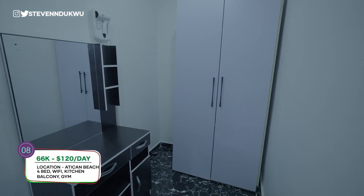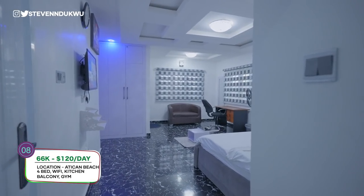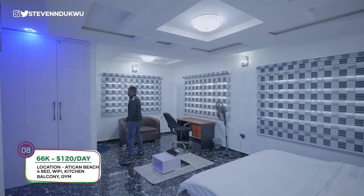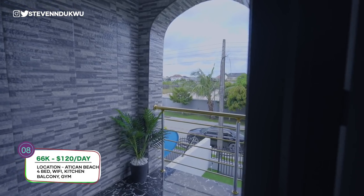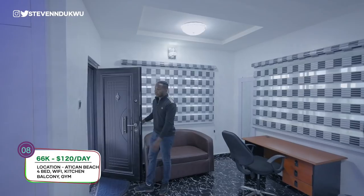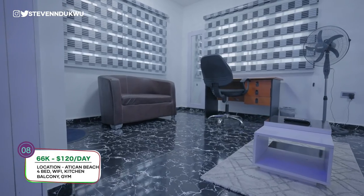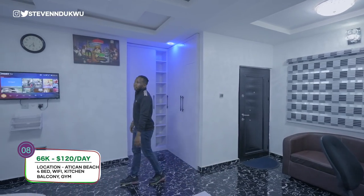You have a storage area for more clothes, and this is the master bedroom. You have space for clothes, and opening this door leads you outside to the terrace where you can relax and have a view of the whole neighborhood. There's a place to work, a little chair, and TV. That's basically what this four-bedroom apartment offers.